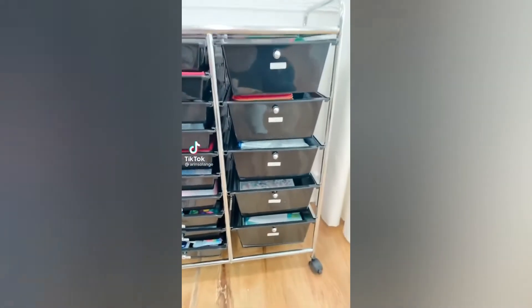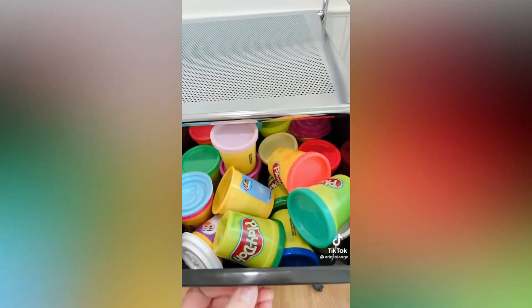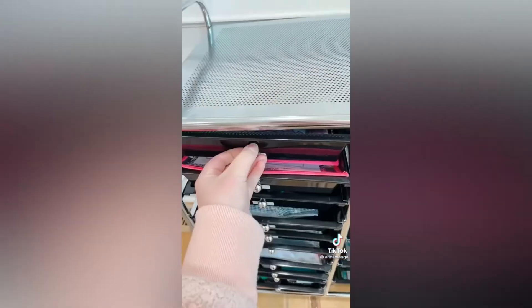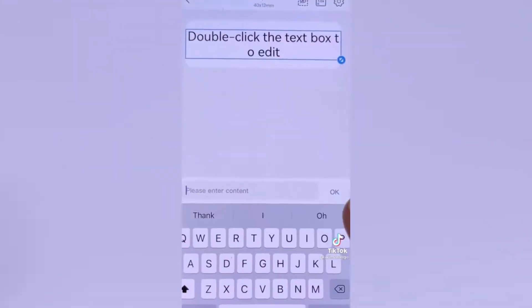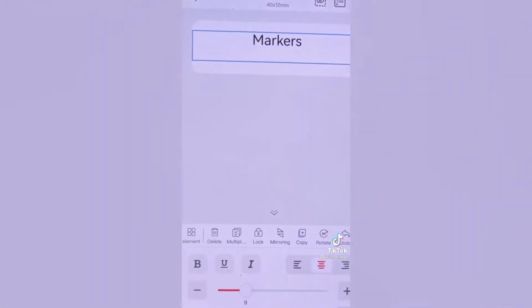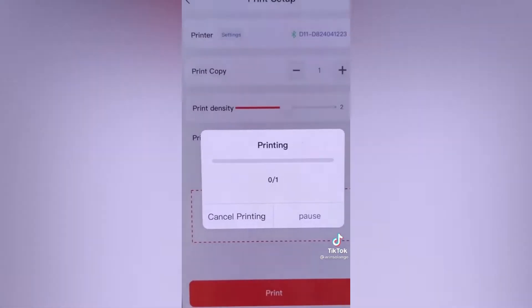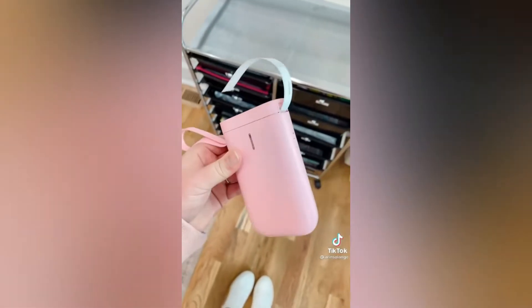We recently moved our four kids' craft supplies to one rolling cart to store in the coat closet. After months of having a mess in different areas of the house, we purged what they didn't use, then put it all in one spot. I used zipper bags for smaller items inside the drawers and a simple label maker to label the drawers so it's easy to find everything. This isn't a fancy organizational system, but works well and takes up very little space. All the items are linked in my Amazon store.